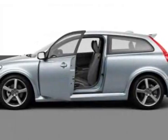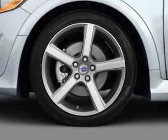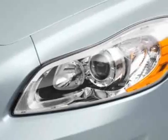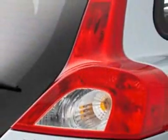Check out this new 2012 Volvo C30. For your protection, this vehicle has a full factory warranty. This vehicle gets an estimated 21 miles per gallon in the city, and an estimated 29 on the highway.